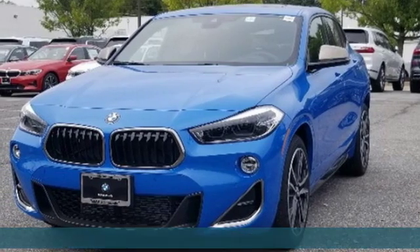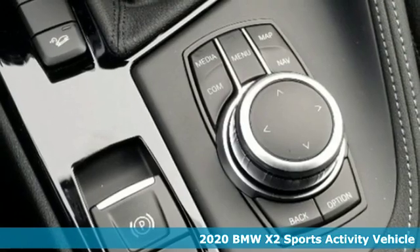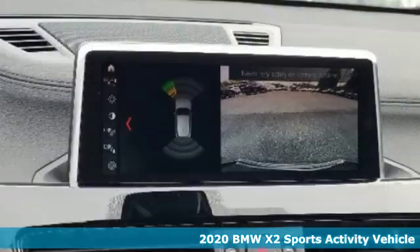It's a new 2020 BMW X2. With coupe-like styling and SUV-like capability, this machine steals the show.